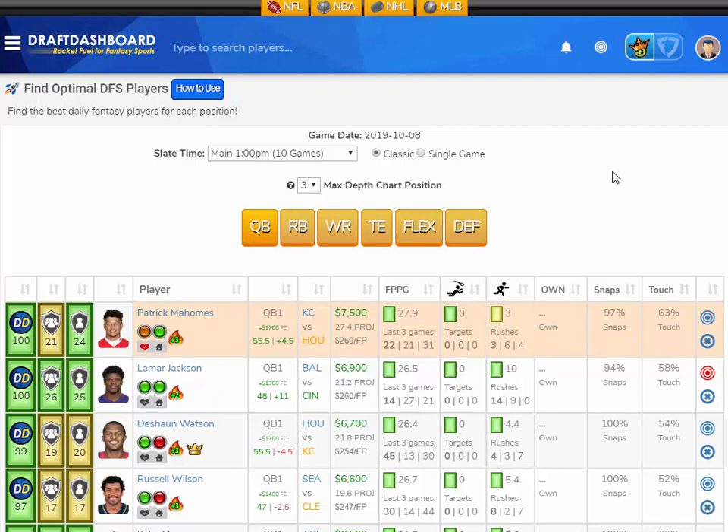Phillip Dorsett, the wide receiver from the Patriots, pulled a hammy early in the game versus the Redskins. That injury hurt me quite a bit last week — I ended up having lots of Dorsett as a pivot off the Auden Tate chalk, and that injury cost me. That's DFS though, and that's why you should limit your exposure to any one player to no more than 30 to 35 percent of your lineups.